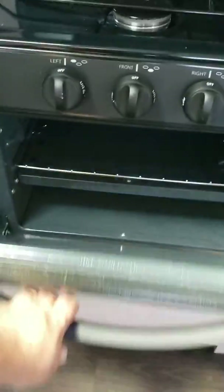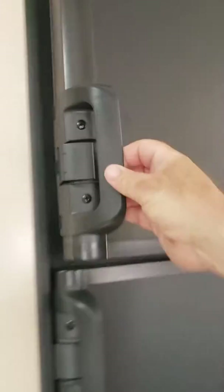You have the microwave. Three burner gas stove. Nice roomy oven. Nice deep freezer. And fridge.